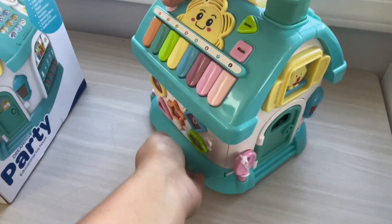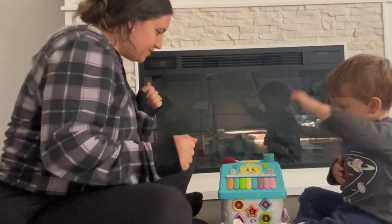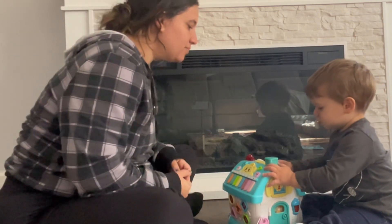Thanks to the company for sending me this great toy for me and my kids to try out. My one-and-a-half-year-old absolutely loves it. Here we are dancing to some of the songs that it plays. I'm going to show you the different features he likes and then an up-close view of those features.